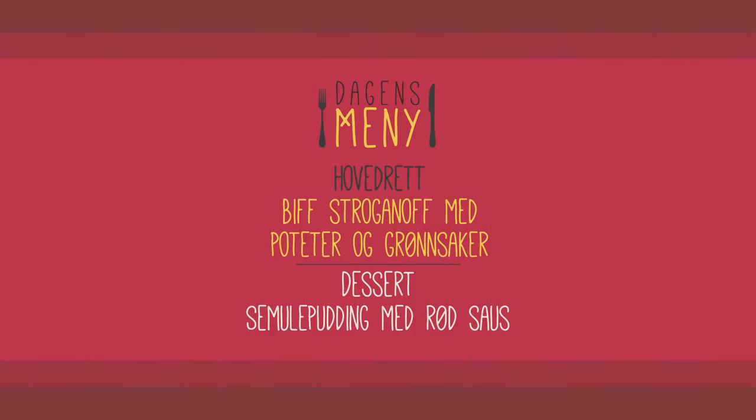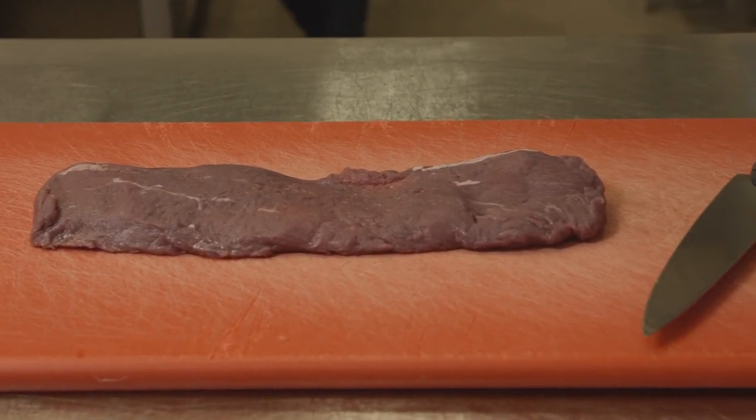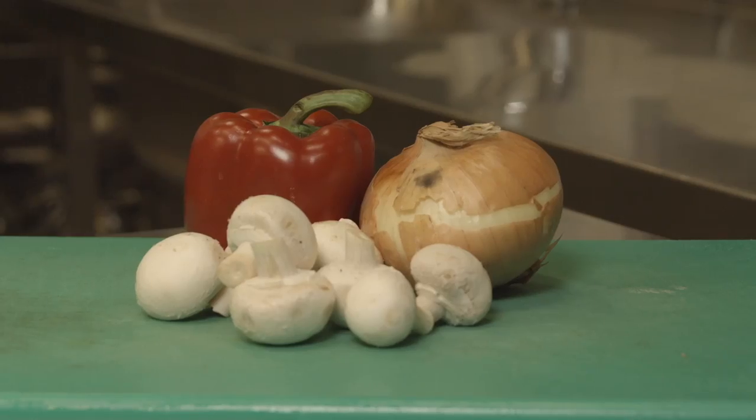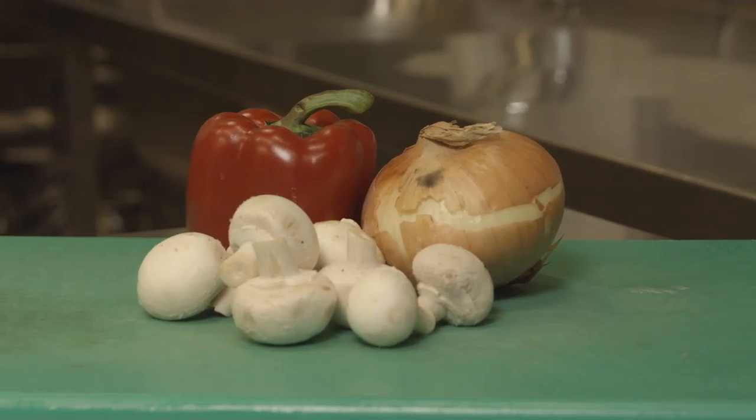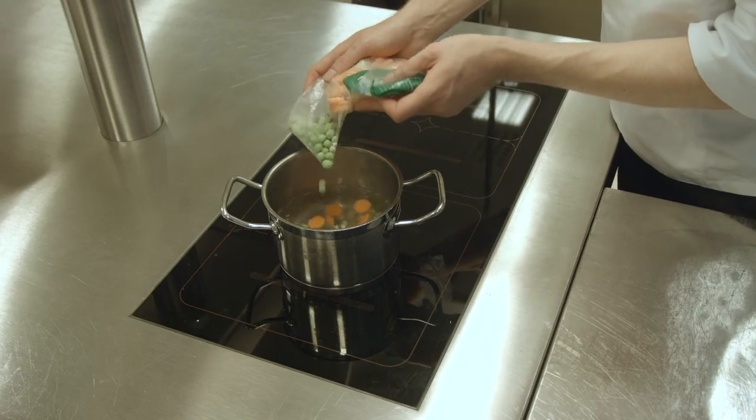I dag står det biff stroganoff og semulepudding med rød saus på menyen. Det er lurt å bruke rene råvarer da man har best kontroll på hva disse inneholder. Her er råvaren flatbiff som jeg vet ikke inneholder gluten. I biff stroganoff skal vi ha løk, paprika og sopp. Som tilbehør er det blomkålblanding som inneholder blomkål, gullerøtter og erter.